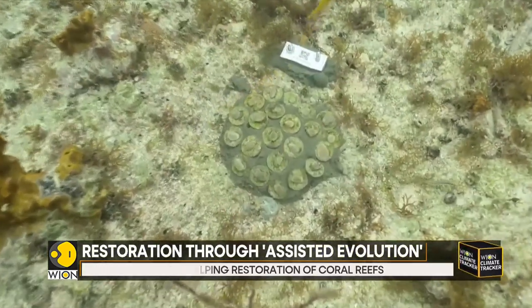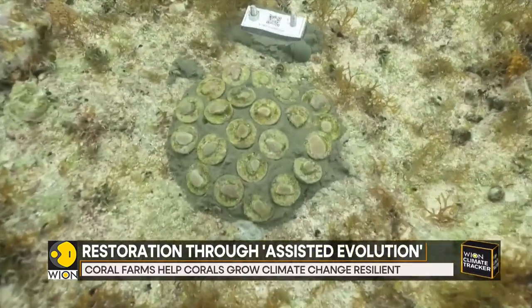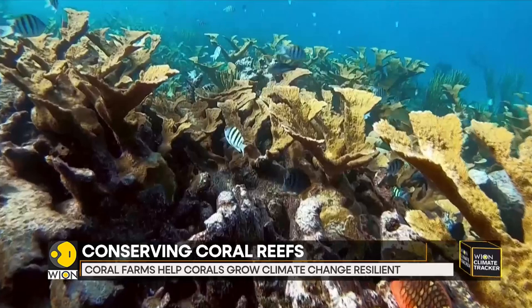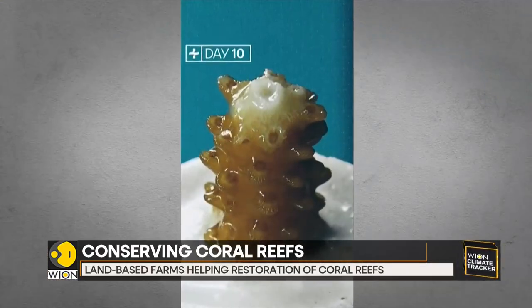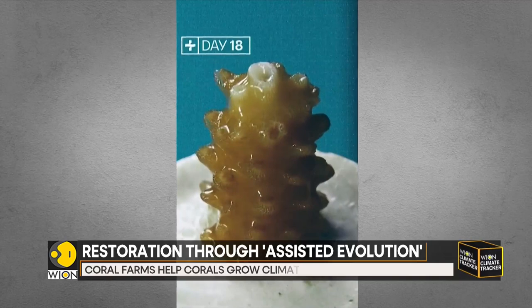The United Nations Environment Programme says that without drastic action to limit global warming, by 2050, live corals on reefs may decrease by 70 to 90%.